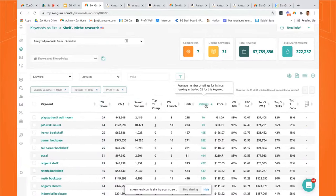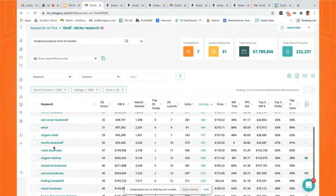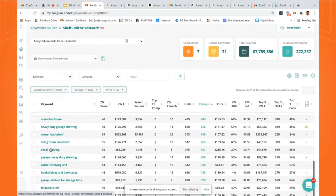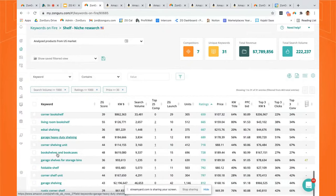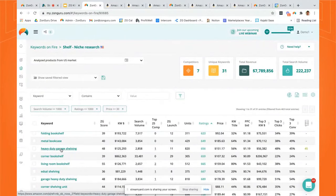So I've sorted by lowest ratings. The thinking is: good search volume, decent price, but lower ratings — less competitive. What opportunities can I see? Corner bookcase is really interesting — $343,000 from that keyword with only 282 ratings, compared to 'shelf' at 6,000 ratings. Rustic bookcase: $149,000 with only 540 reviews. You can go down through industrial bookcase, corner bookshelf, garage heavy duty shelving, rustic ladder shelf. There are so many ideas. When I looked at this, I thought the corner shelf and rustic combination looked pretty good.